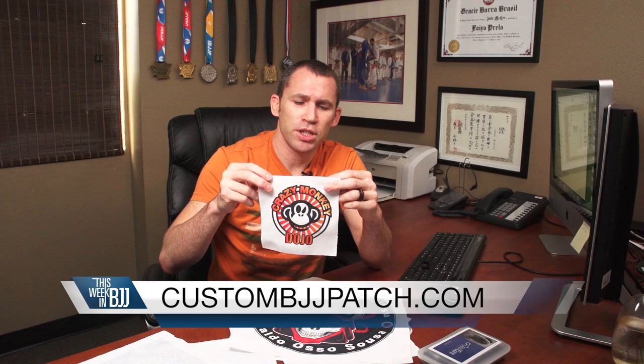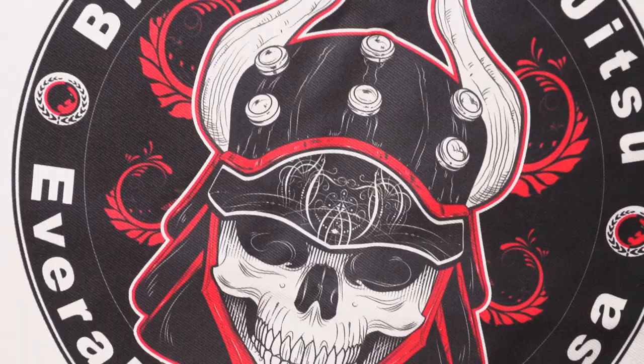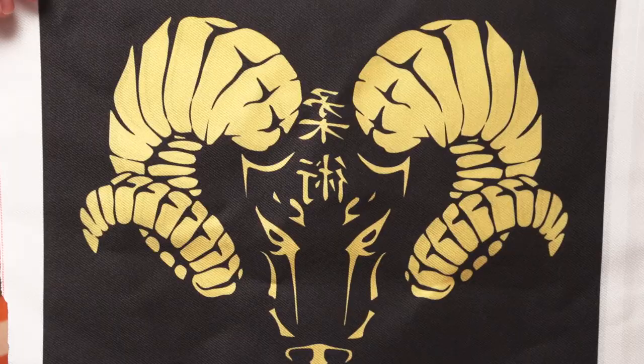You can order these on BudoVideos.com, or we also started a new website called CustomBJJPatch.com. It's the same exact service and same pricing on either site — it's just a little bit easier to navigate on CustomBJJPatch.com because that's all we're doing on that site. So if you want to make something cool and customize your gi, that's definitely a great way to go. CustomBJJPatch.com.